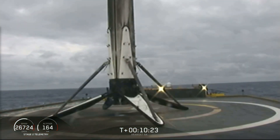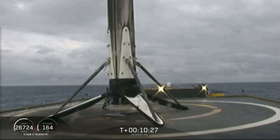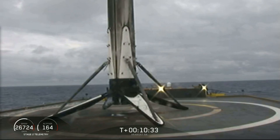This is testament to the increased capability of the Block 5 boosters compared to the first Falcon Heavy launch that still used the Block 4 design. So yeah — full booster recovery for a super heavy lift vehicle.